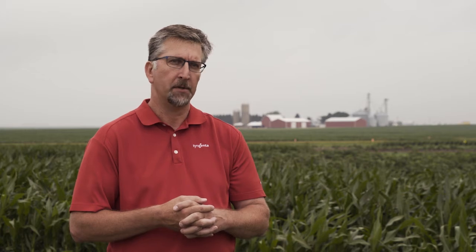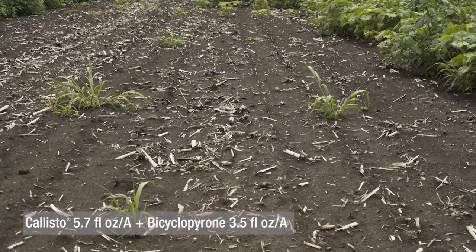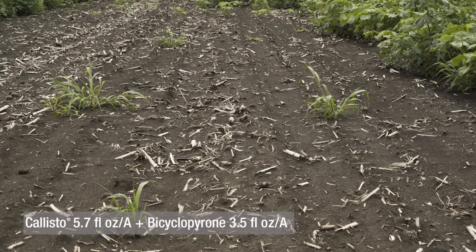This trial shows the power of Bicycopyrone and how Syngenta products outperform the competition. What we're seeing in this plot are two of the components of Acuron — Callisto and Bicycopyrone — that are really working well on the large sheet of broadleaves and all broadleaves in general. We're seeing just a little bit of grass come through, which the other component of Acuron, Dual Magnum, will be able to clean up.